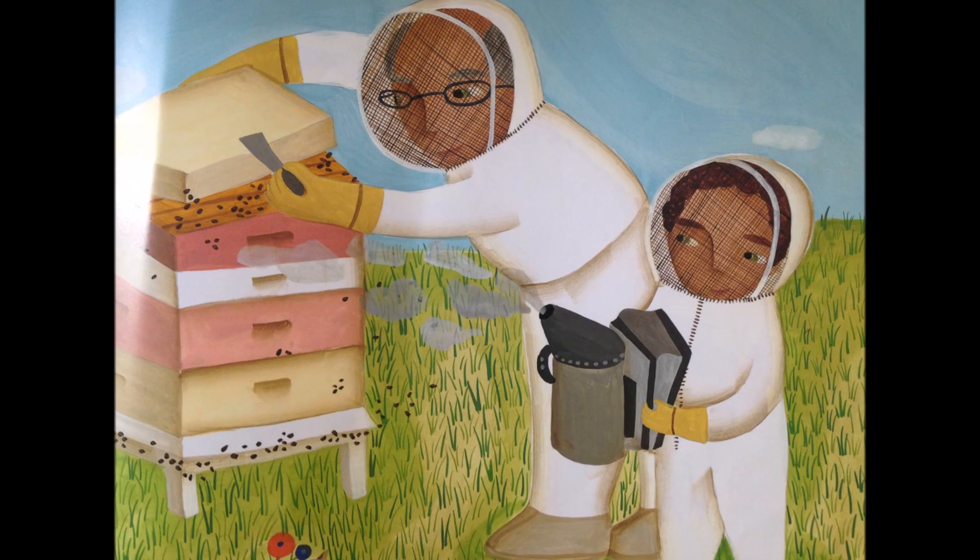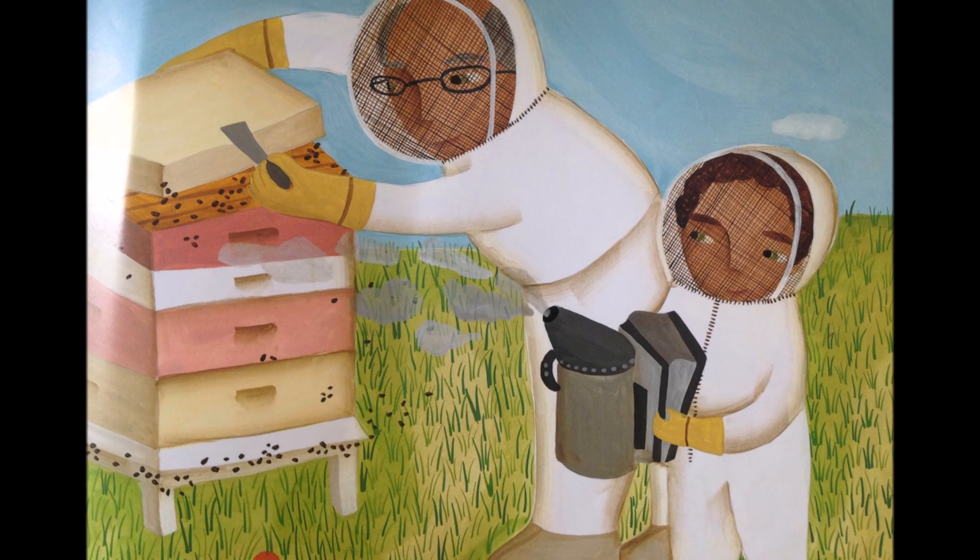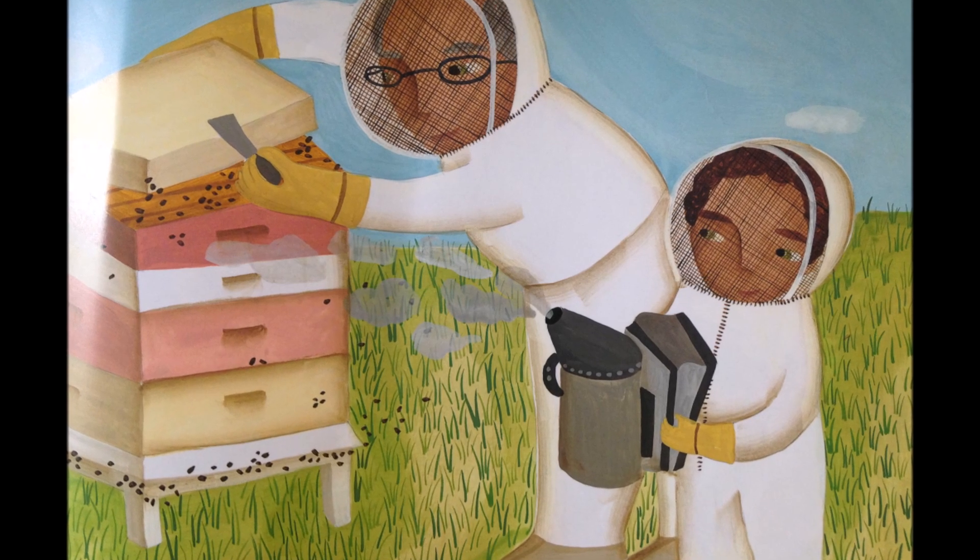Here is the smoker that quiets the bees, and a hive tool that opens the beehive with ease for a much closer look by the Bee Man.